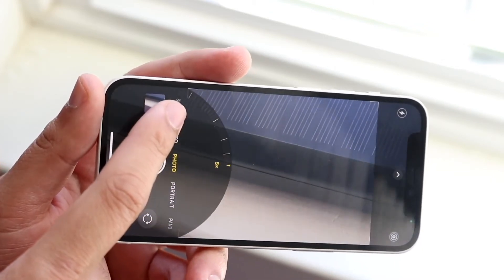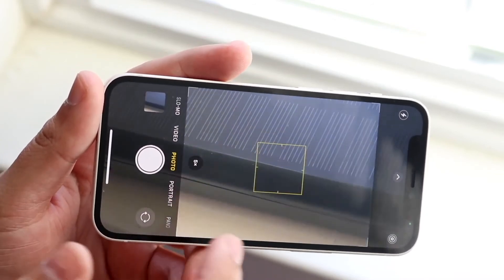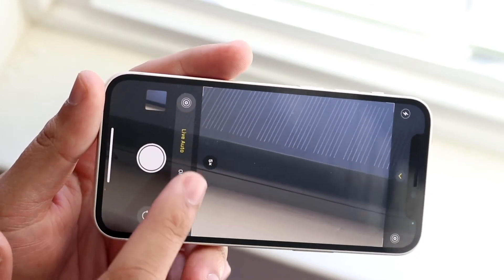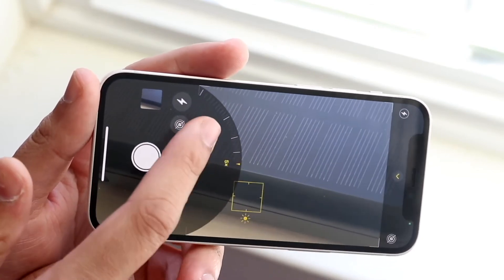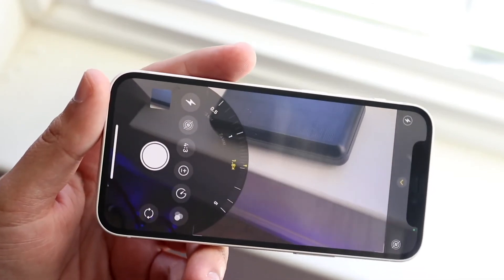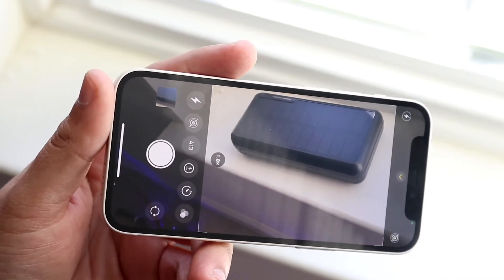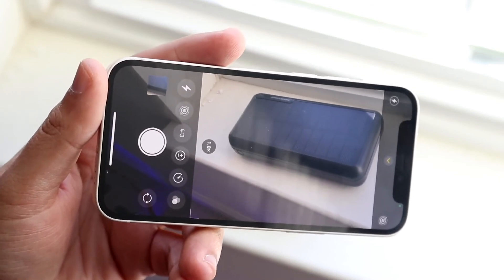I'm pretty confident that the 12 mini is a much better camera. The front camera is 12 megapixels and you can also do 4K 60 on that camera as well, which is much better than the 6s. So whether or not you're trying to get a camera upgrade, you are for sure going to be getting a better camera from the iPhone 12 mini than on the iPhone 6s — that is 100% a fact.